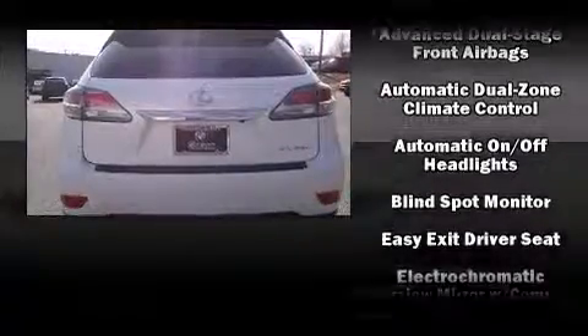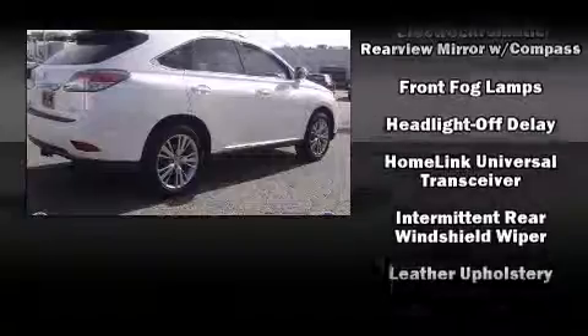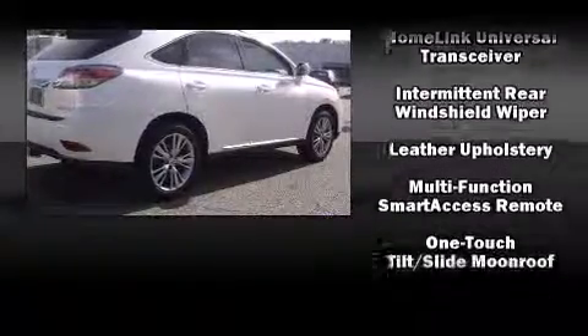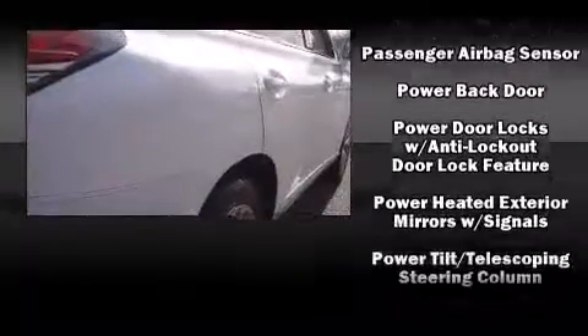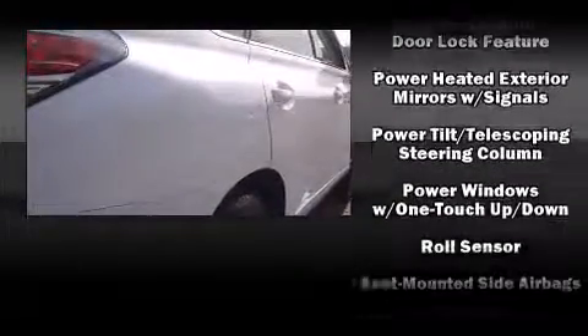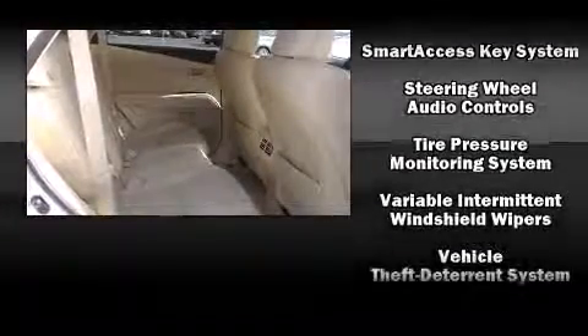Lexus also prioritized safety and security with features such as dual front impact airbags with occupant sensing airbag, front and rear side impact airbags, traction control, brake assist, anti-whiplash front head restraints, ignition disabling, an emergency communication system, and four-wheel disc brakes with ABS.